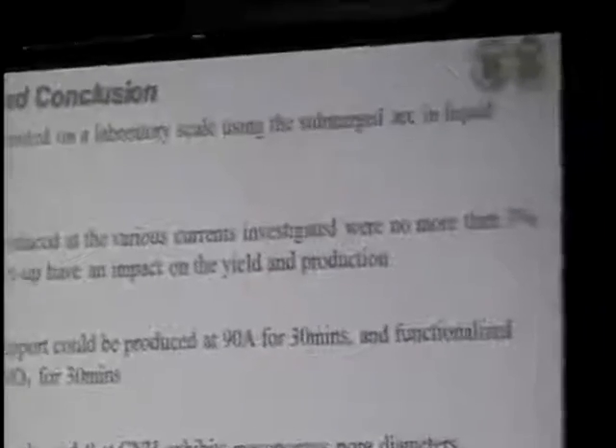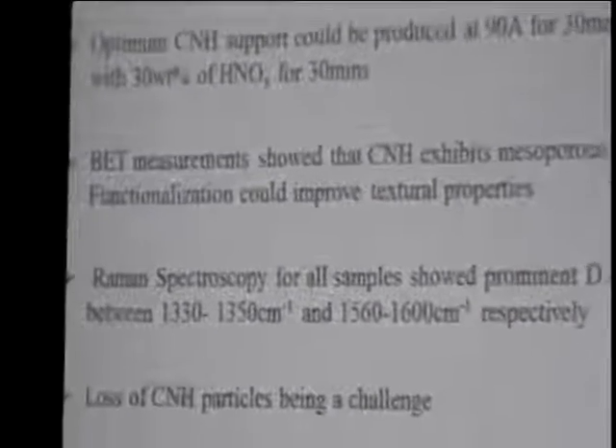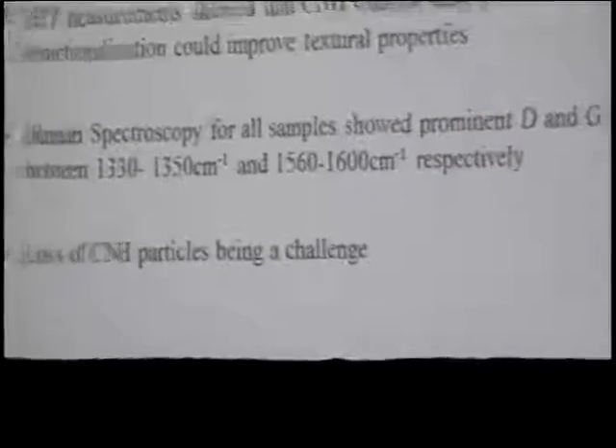Our conversion results are not available right now. In talking about the summary and conclusions, carbon nanohorns can be produced on a laboratory scale using the arc discharge method in liquid nitrogen. The yield for carbon nanohorns produced at the various currents investigated was no more than 3%. The design of the carbon nanohorn synthesis setup has an impact on the yield and production, even though the current does affect the production. The optimal carbon nanohorn support would be produced at 90 amps for 30 minutes and functionalized with 30 weight percent HNO3 for 30 minutes. BET measurements showed that carbon nanohorns possess mesoporous parameters, and functionalization could also improve the textural properties. Raman spectroscopy for all samples shows the prominent D and G bands.